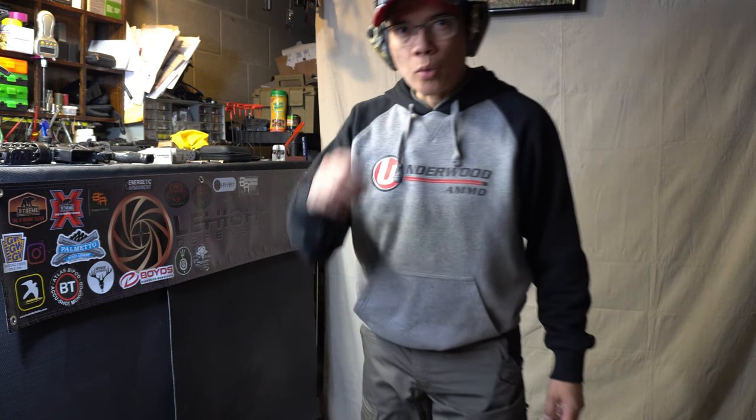Howdy folks, it's Nito with AP2020 Outdoors. I got a cool video planned this morning. First off, I got to thank Underwood Ammo for providing the ammunition for this video.